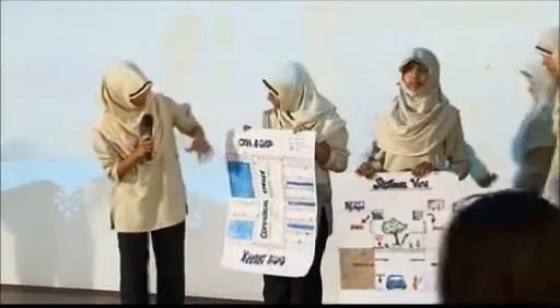When it rains, puddles are formed, spoiling the roads. This also becomes a breeding ground for mosquitoes. In our plan, we divide vehicles.